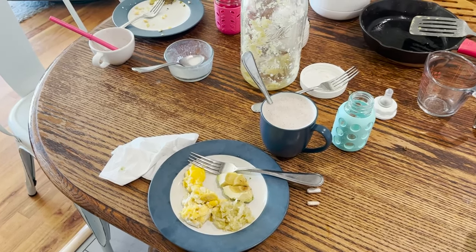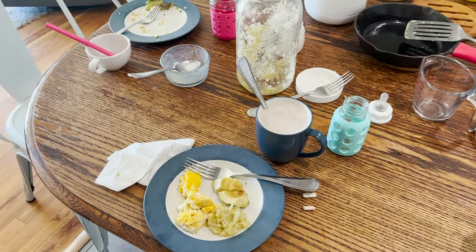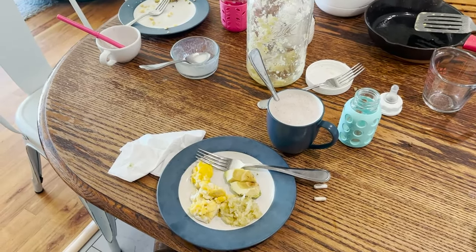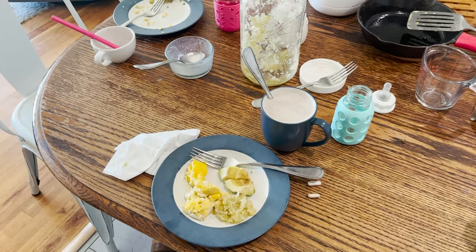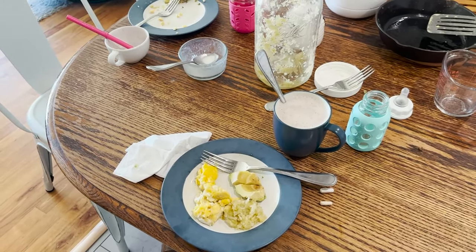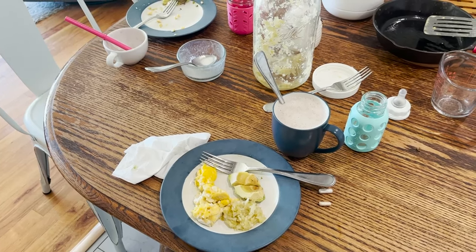For avocado, you can start from one or two tablespoons — maybe three. See how you do, wait a few days, and then you can try increasing that if everything seems fine. For fermented vegetables, one teaspoon is a good place to start. See how you do, and then you can increase to about a tablespoon or four teaspoons or so.